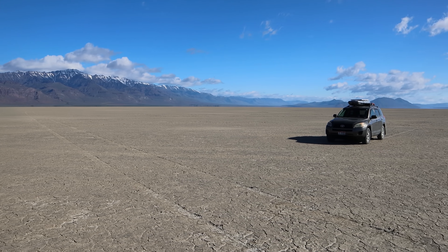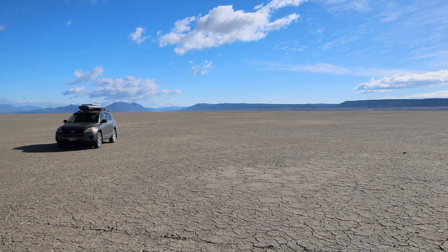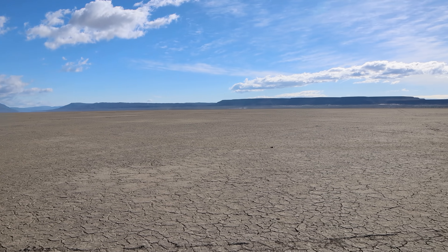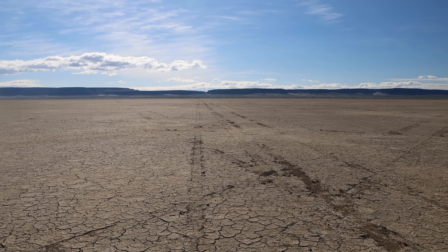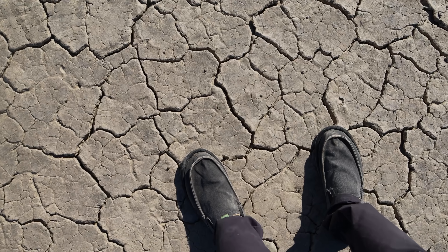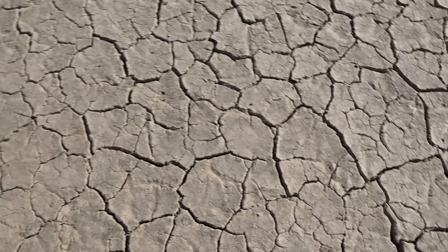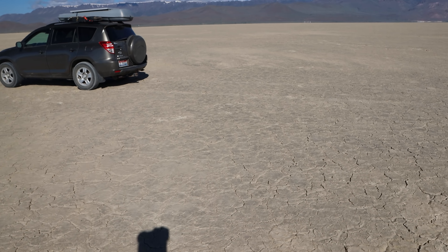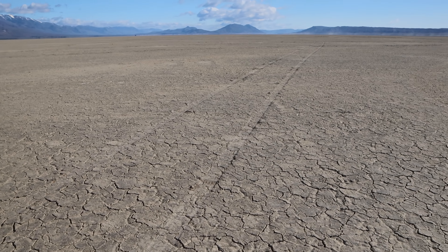Welcome to one of the more obscure deserts in the United States. This is an old dry lake bed called the Alvord Desert, and you can drive wherever you want on it, which is a lot of fun. The surface of the lake bed is this dried, cracked mud — pretty hard, but not so hard that my car couldn't make tracks in it. This place is reminiscent of the Bonneville Salt Flats in Utah, but this isn't salty — it's just dried mud out here.